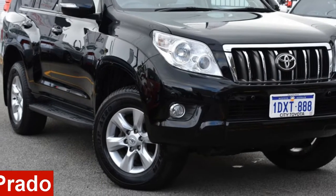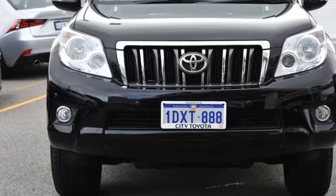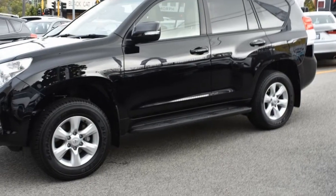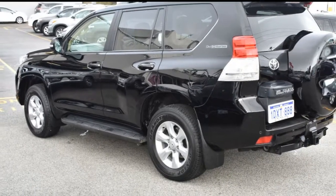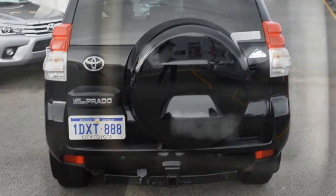Looking for a 2012 Toyota Land Cruiser Prado? This Land Cruiser Prado has a reliable 3.0-litre engine and responds smoothly with its 5-speed automatic transmission. The attractive black exterior is complemented by its stylish interior.